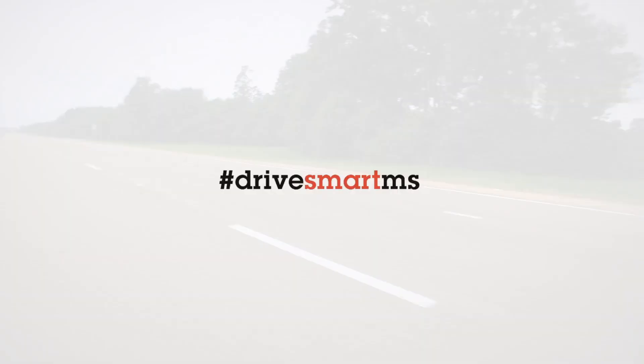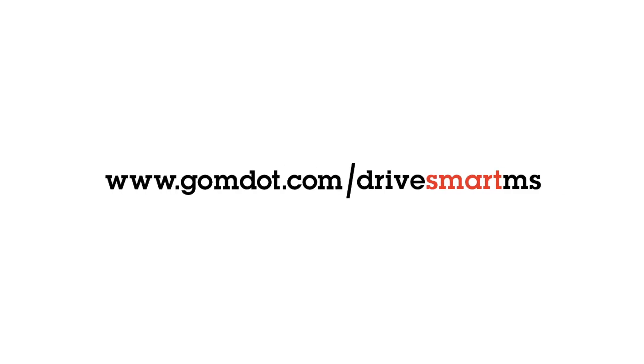To learn more about how to drive smart in Mississippi, visit GoMDOT.com/drivesmartMS.